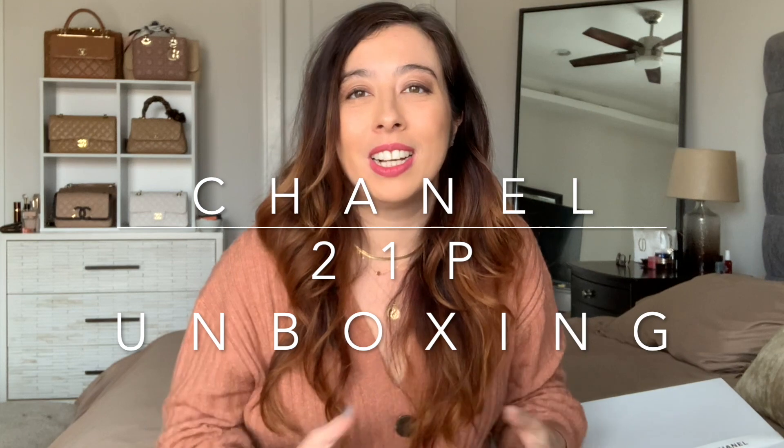Hey guys, welcome back to my channel! I'm so excited for today's video — it's an unboxing video, and not just any unboxing, but the long-awaited 21P Chanel caramel brown collection. I cannot believe it's here! I did take it out of the cardboard box but not from this big box. This is part one of my unboxing; part two will come at a later time once I receive it.